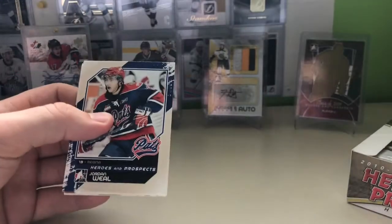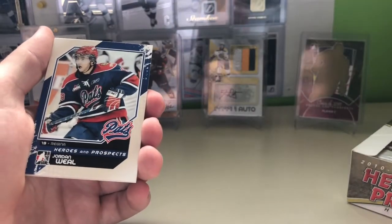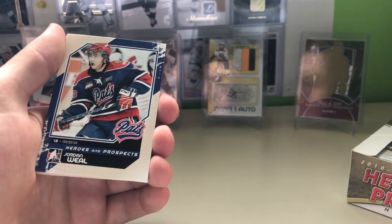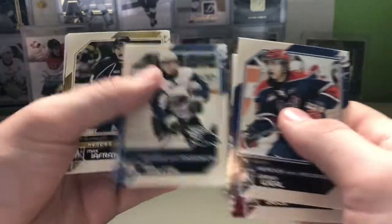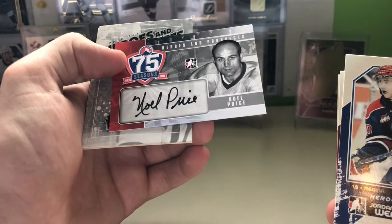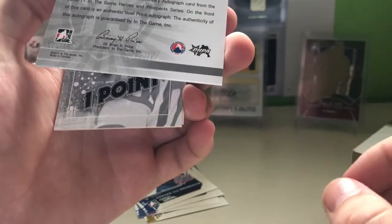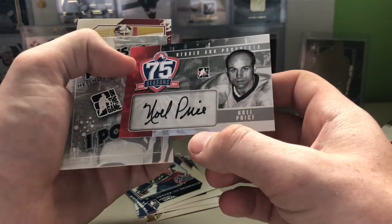We get a plethora of cards ranging from WHL, QMJ, JHL, OHL, as well as Legends, and I believe there's a set of players who have passed away. First pack: Jordan Wheel, Taylor Beck, Zach Phillips, Max Iafredi Rookie. And we got an auto right off the bat — Noel Price, 75 Seasons. I'm not sure who that is — I'll look him up and do a write-up in the description. That's a nice auto though.